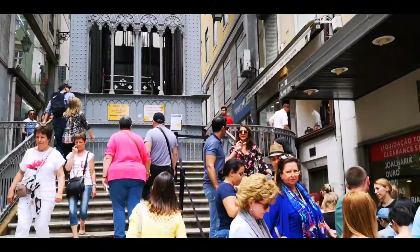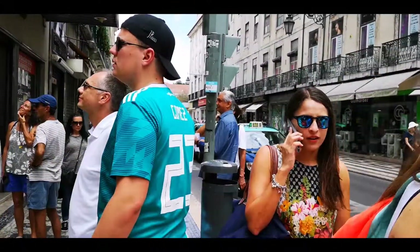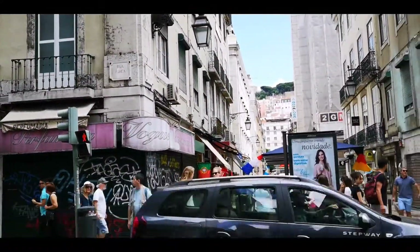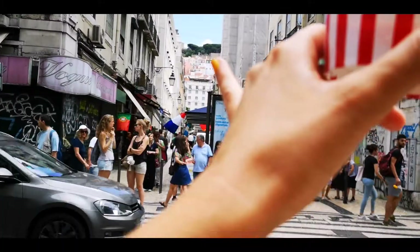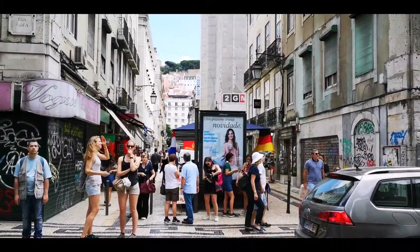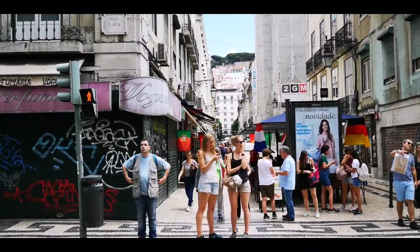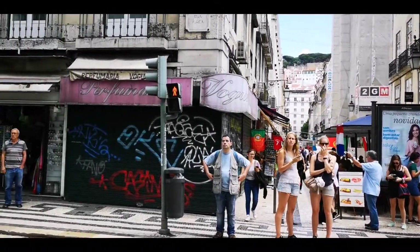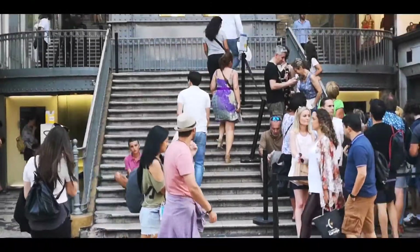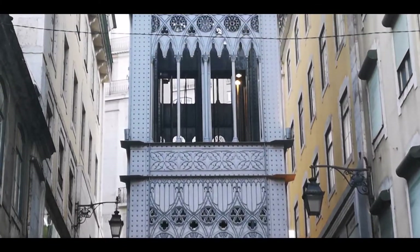There's one hour waiting time just to go up. So I guess you're going to skip that — in less than one hour you could basically walk all the way to the castle from here. It takes maybe 30 minutes and you'd have a great view of the city from there.